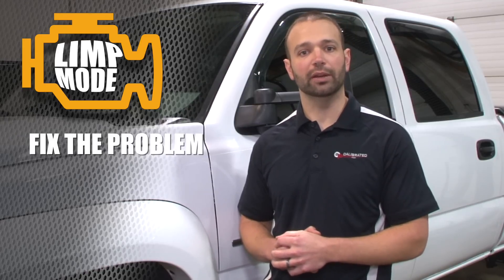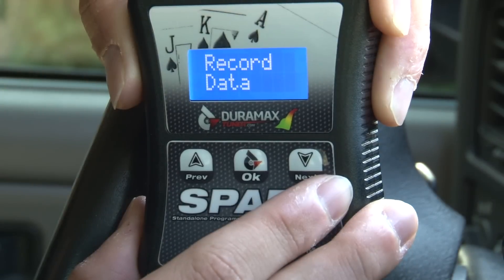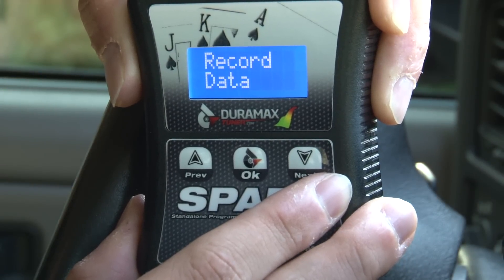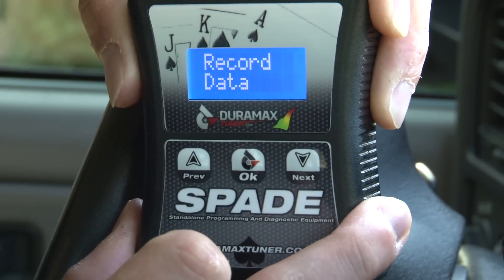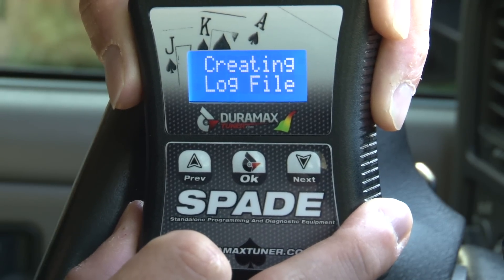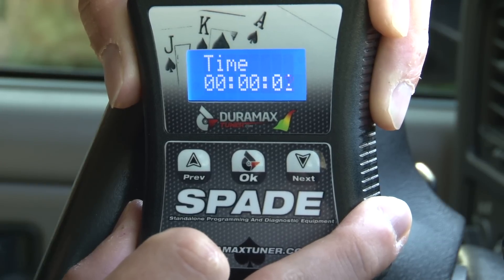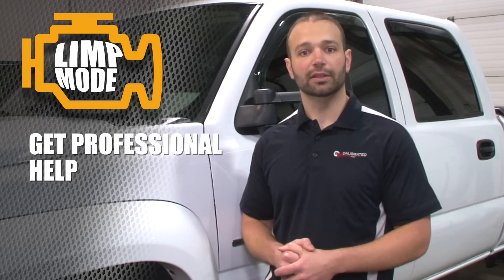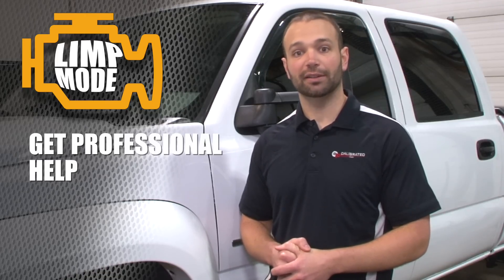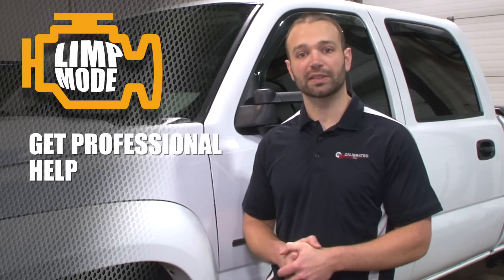There are a couple tools out there that can help you do that. One is our Spade tuner — you can data log while you're driving, and our techs may have you do that, and that'll help us understand: is it a low rail pressure situation? Is it an under boost or over boost situation? If so, when and why? Then we can maybe help guide you on how to fix that. If not, your local tech, AllData, any GM tech or whoever — whatever model truck you're working on — can probably troubleshoot and fix that.